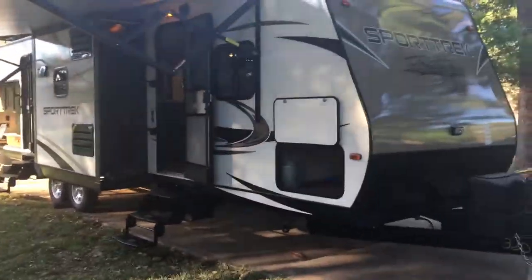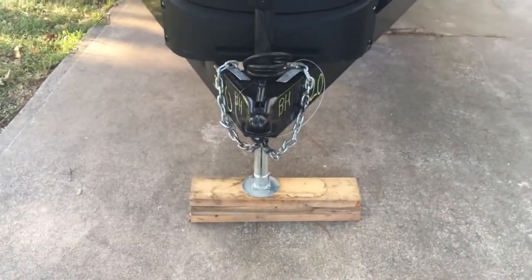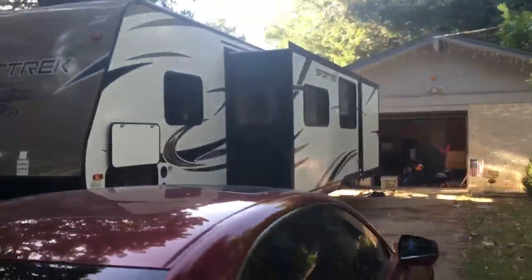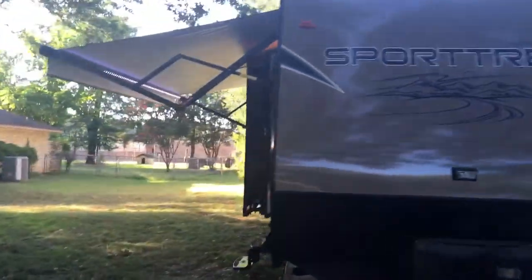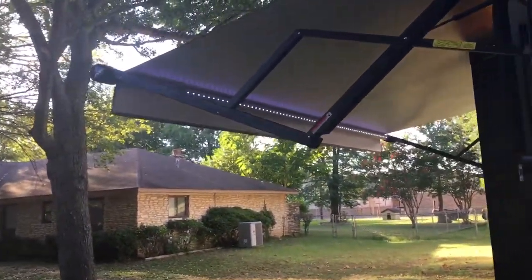Walking around the outside real quick — there are two propane bottles on the front, an LED light here, and an automatic jack. There are two big slide-outs on this side. Coming to the other side, you can see the LED lighting up there and the awning.